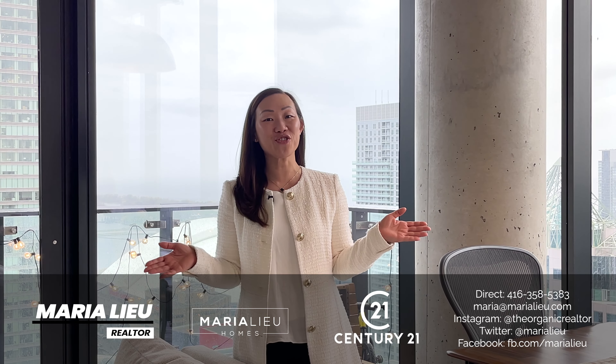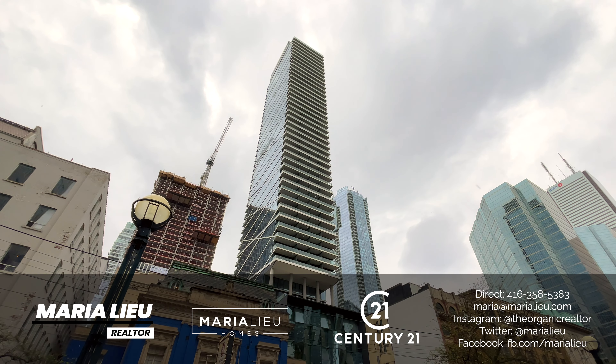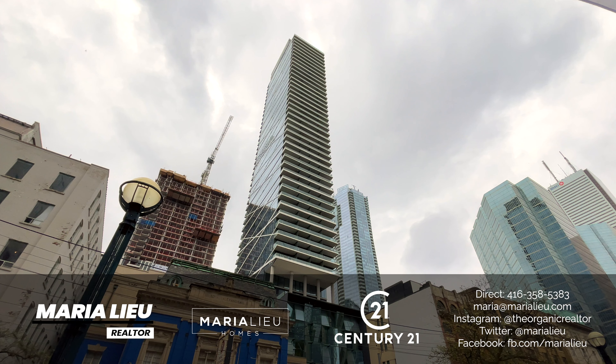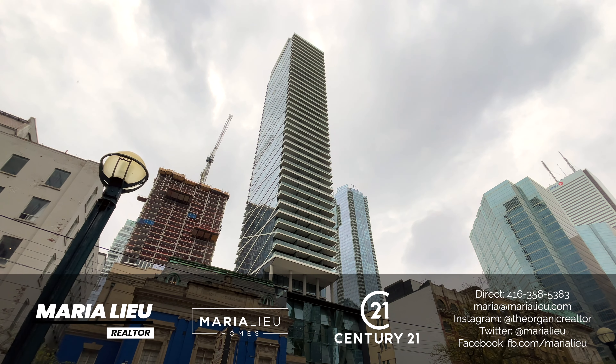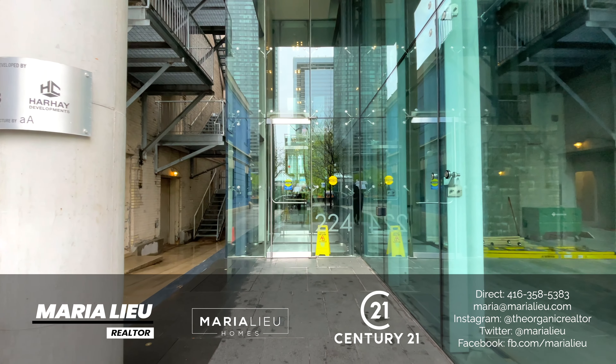Hey guys! I am super excited to show you my newest listing at 224 King Street West, unit 4004. Did you check out the view behind me? Just stunning! This is a two-bedroom, two-washroom, over 1150 square feet. This is a beautiful unit with all the bells and whistles. So guys, enjoy the tour!